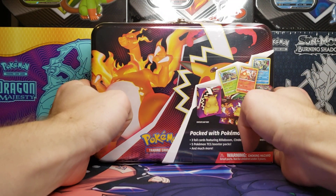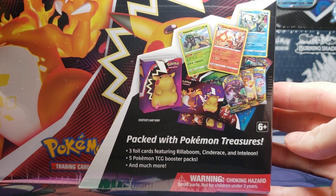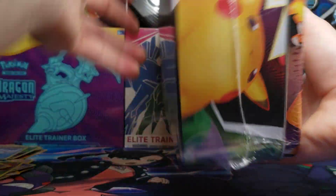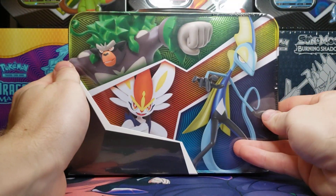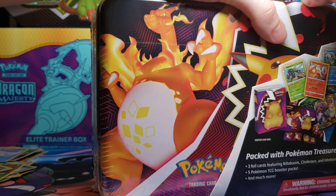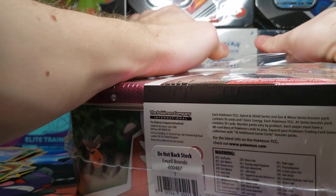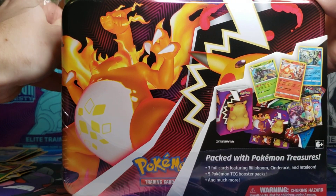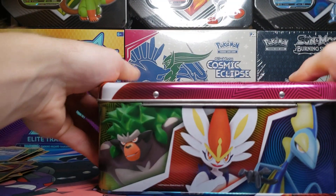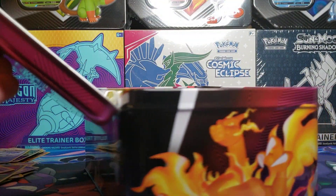More Pokemon cards are here! We have the 2020 Fall Collector's Chest, which features promo cards, goodies, and five packs. It is $25 at retail, and while you may not be able to find Champion's Path at Walmart or Target, these are expected to be readily available as they feature a few older sets. Let's open it up and see what we get.